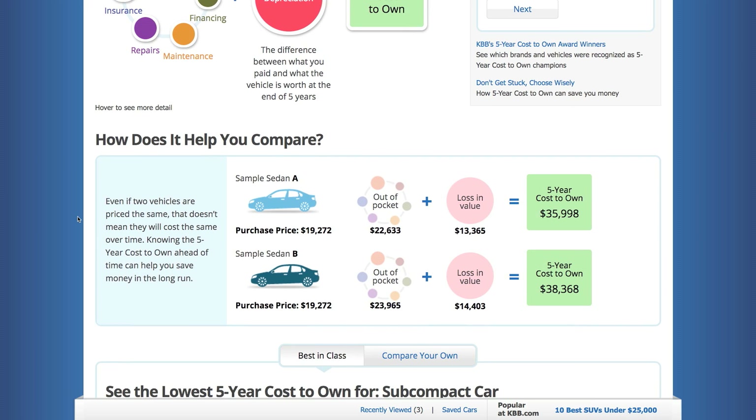Here's an example showing two sedans both purchased for $19,272. Their out-of-pocket expenses differ slightly, but the depreciation on Sedan B was a lot more than Sedan A. So if you're comparing EVs with a Tesla, think about this carefully. If you're going to sell your Tesla in a couple of years, that loss in value is the single biggest expense — the most money you'll actually lose in owning a vehicle. It's not money you're paying out, but money you're losing on resale.